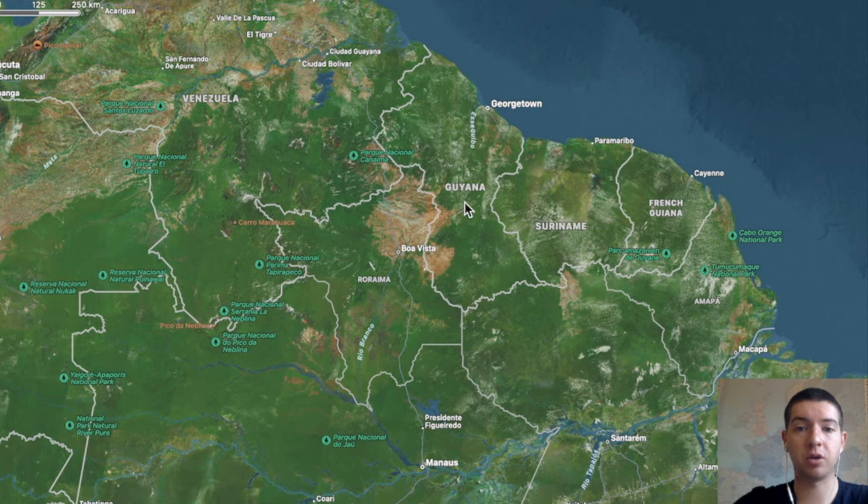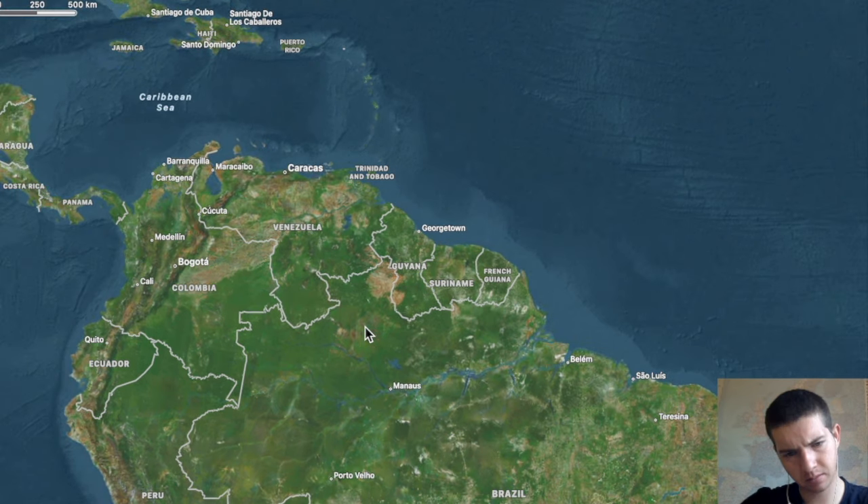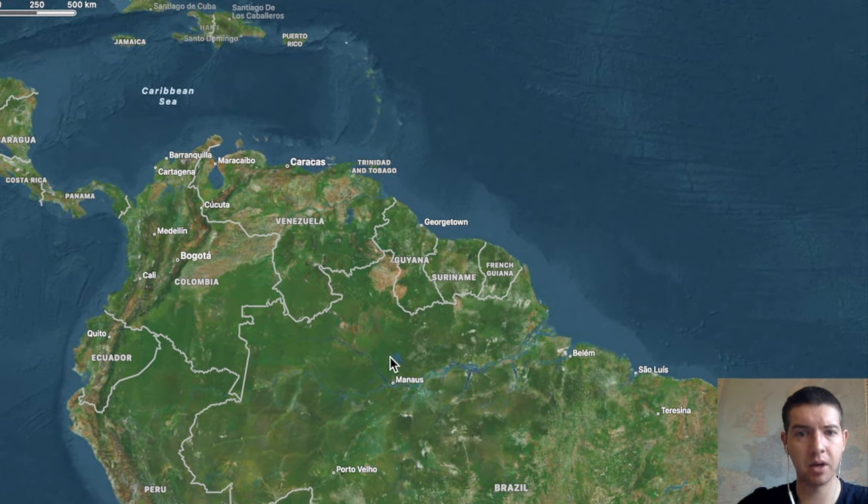Today we're going to talk about Guyana, the neighbouring country to Venezuela, Suriname and Brazil according to this map.